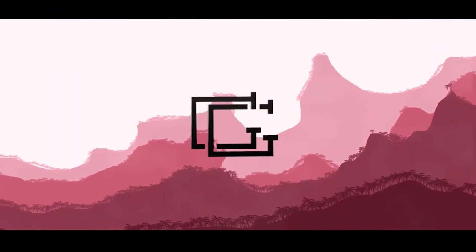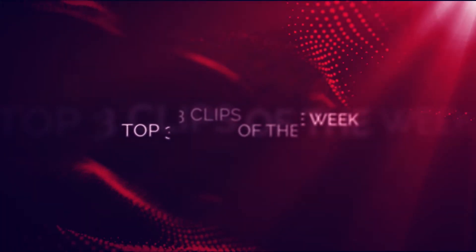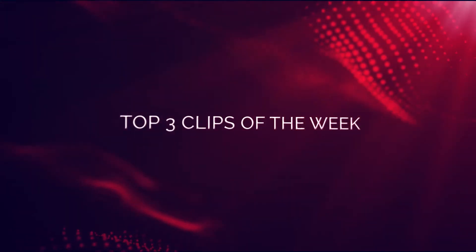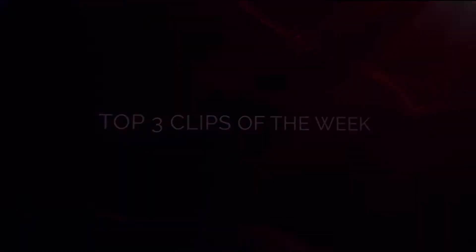What's up everybody, it's Grant bringing you guys a new episode of Top 3 Clips of the Week. For those of you that follow this channel frequently, you know that there hasn't been an episode of Top 3 Clips for about a month now. I've been talking about how I've been having issues with my computer, and that's still the case. It decided to randomly turn on today, so thankfully I'm able to record another video, but let's get right into it.